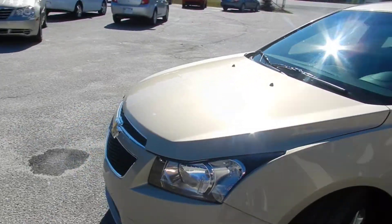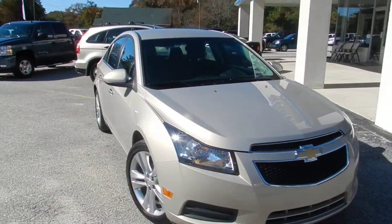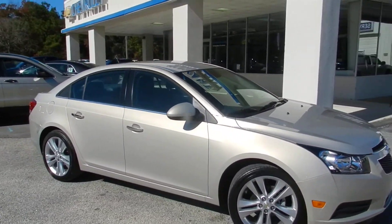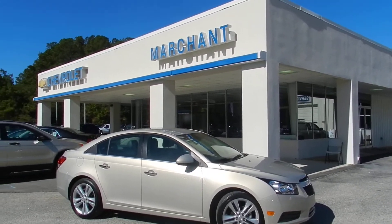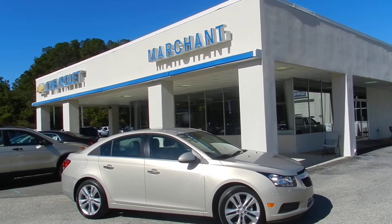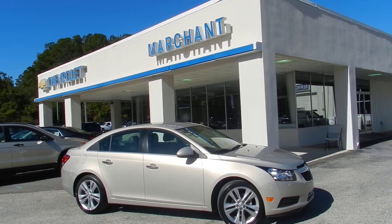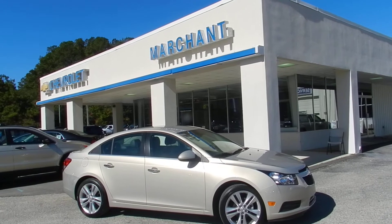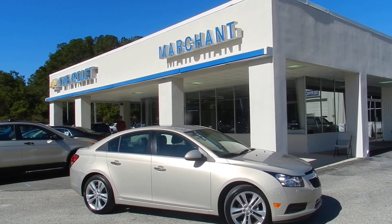If you're in the market for a Chevy Cruze, maybe you've been looking at new ones — let me tell you, at Marchant Chevrolet we have about four or five pre-owned Chevy Cruzes to pick from. Good prices too — all of them are just around the $20,000 range. If you're in the market for one, you need to come down. Call the phone number right there on the ad. We'll talk to you soon. My name's Chad with the sales department. Have a great day.